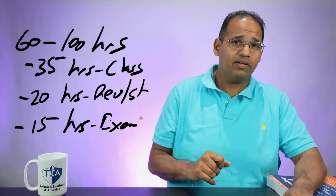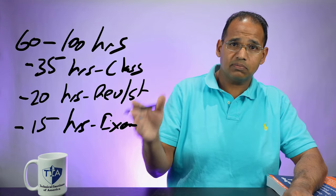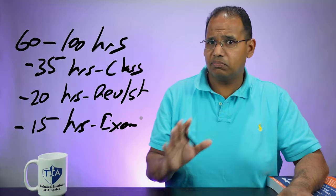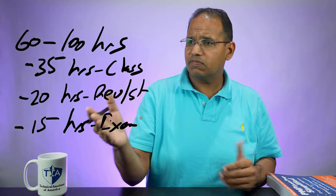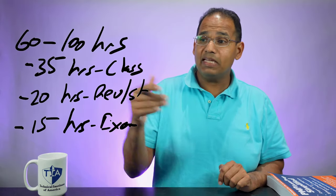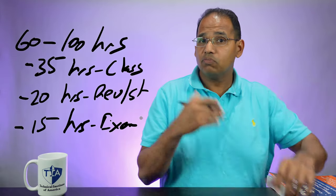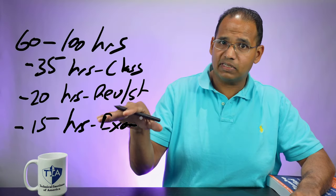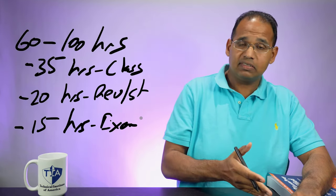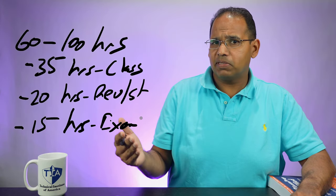If we add it up: 35 plus 15 is 50, plus 20 is 70 hours. So I've got 70 hours as a baseline. This is just the bare minimum. Some of you may reduce the revision or exam aspects, some may increase them. So some of you will spend 60 hours, some 80, some 100 hours total.